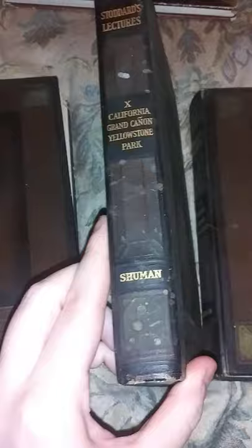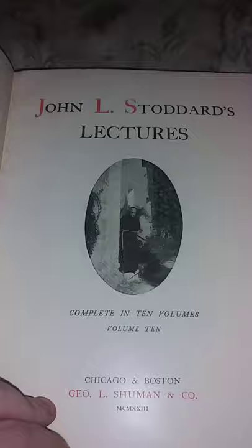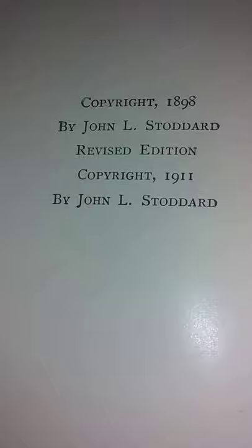They came from someone's shed so they're a little dingy, but these books are so awesome, you guys. The covers are a little dusty but the inside are in great condition — the pages are really nice. It's John L. Stoddard's Lectures and the copyright on these is 1911.